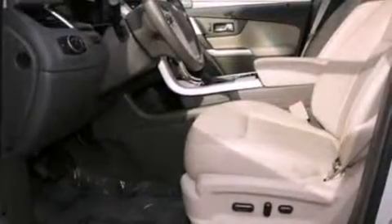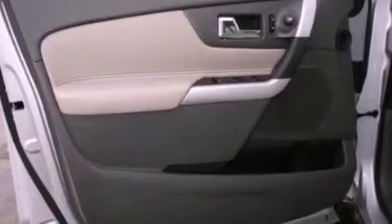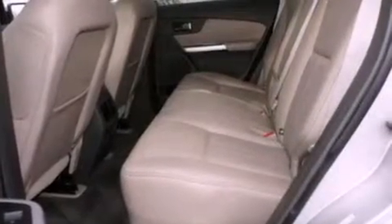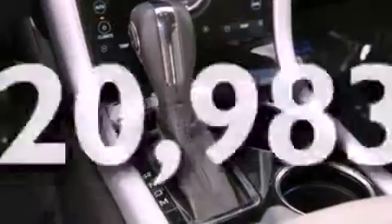The following features are also included: big 18-inch wheels, a seat with memory presets, cruise control, leather seats, a rear spoiler, a security system, privacy glass, an anti-lock braking system, air conditioning with automatic climate control, and this vehicle has fewer than 21,000 miles on the odometer.